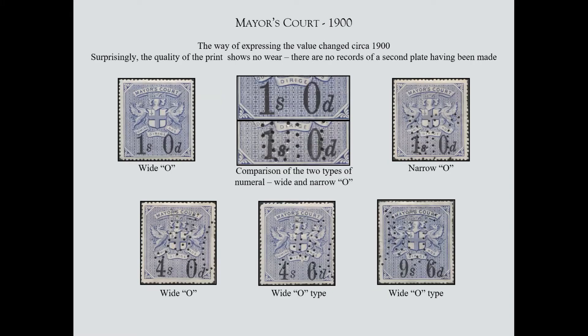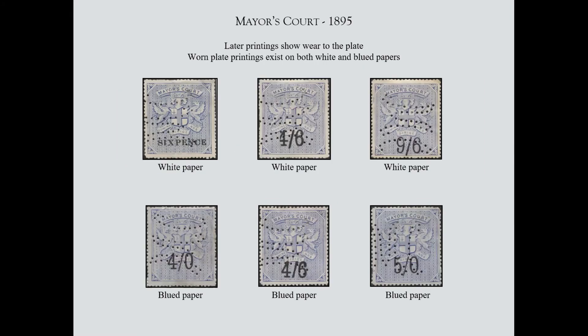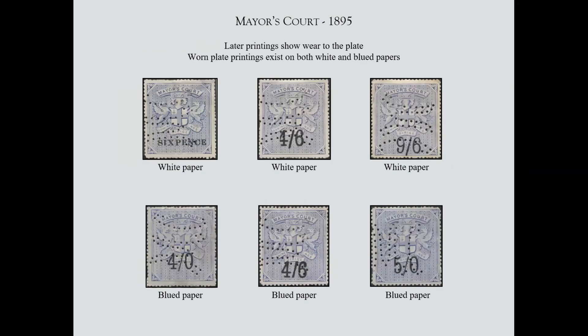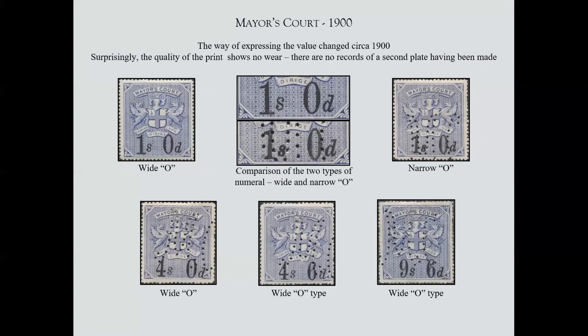They changed the basis of value in the Mayor's Court, rather like the Justice Room, and again there are different types of overprints. The interesting thing to me was that we seemed to have gone back to very well-defined stamps — the wear present in the earlier ones is no longer present. The obvious explanation is they've made a new plate, though there are no records we can find so far that they ever did. Maybe it was just cleaned and therefore showing slightly better than previously.